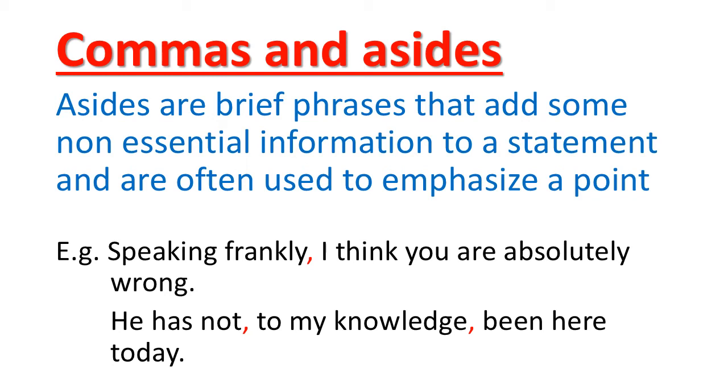Look at the second example. The first example had the aside at the beginning. Now look at this one: 'He has not, to my knowledge, been here today.' Here the aside has come into the middle, so we need two commas to separate it from the main clause. The aside has broken the main sentence and come into the middle. If you close 'to my knowledge,' the main clause is: 'He has not been here today.' Without the aside, no harm for the sentence. When using asides, we need commas to separate them.